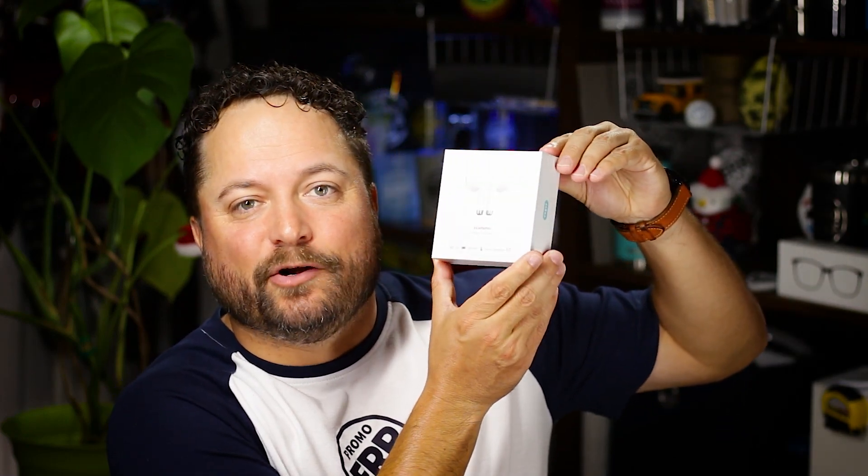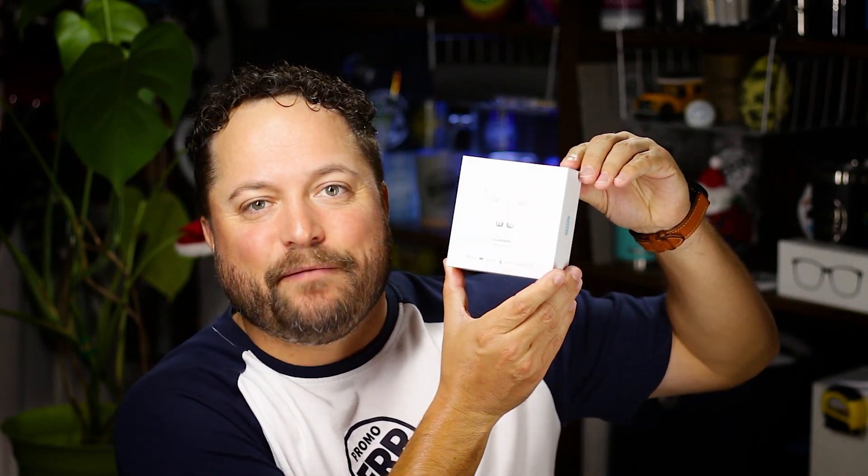Hey everybody, Brandon, Promeray Day exclusively on Promo Journal. Out on the go and traveling this holiday season or just throughout the whole next year, I have to make sure that I can set the mood by having some earbuds with me. And today's product are TWS earbuds from KTI Promo.